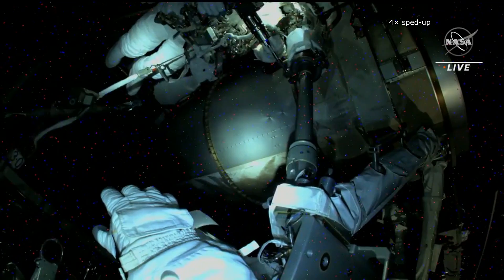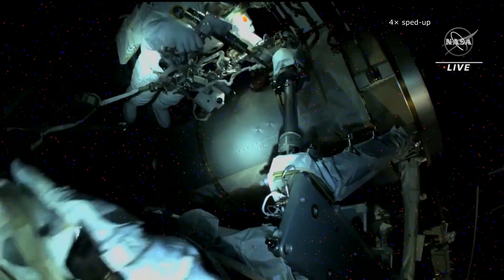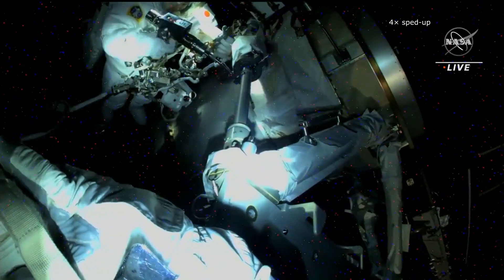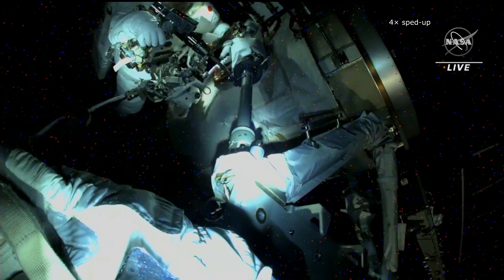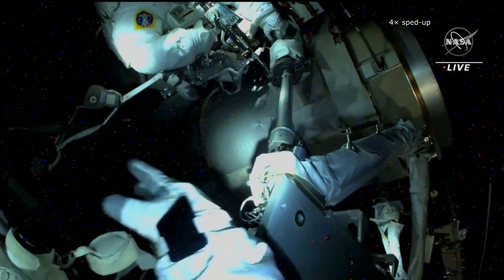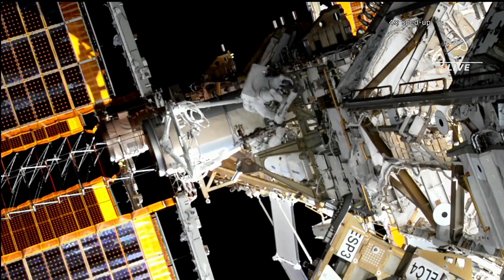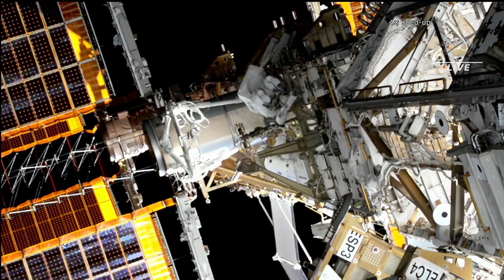Another spacewalk took place on the International Space Station. American Nicole Mann and Japanese Koichi Wakata installed a mount for the future installation of a new photovoltaic panel. In addition, they also relocated a footrest and worked on installation of various cables. The spacewalk ended up taking 6 hours and 41 minutes.